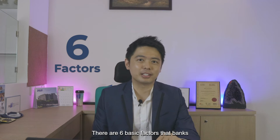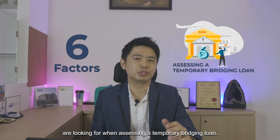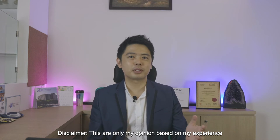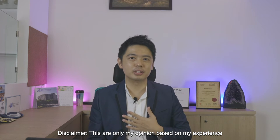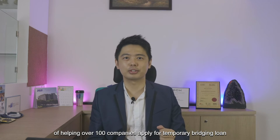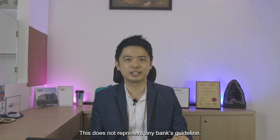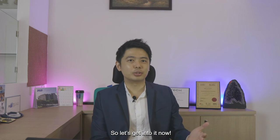There are 6 basic factors that the banks are looking for when assessing a temporary bridging loan. Just a disclaimer — these are only my personal opinion based on my experience of helping over 100 companies apply for a temporary bridging loan. This does not represent the bank's guideline. Let's get into it now.